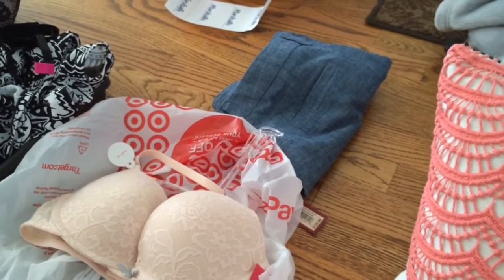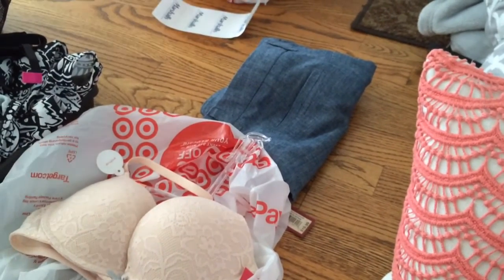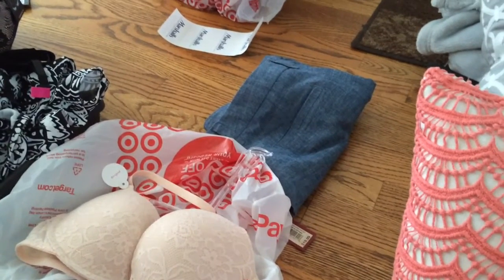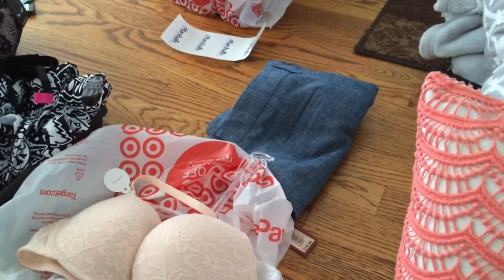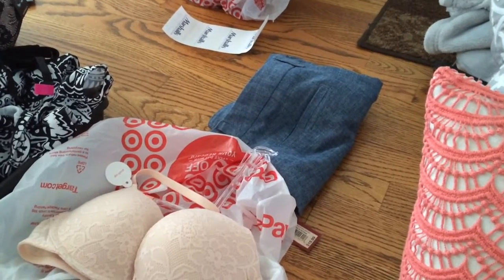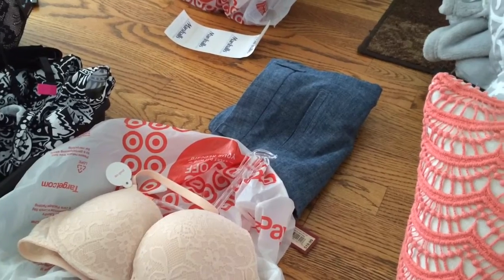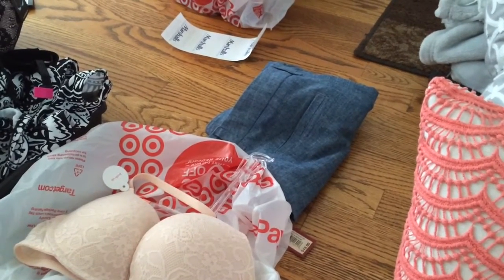So that was everything from our shopping trip yesterday! It is super messy in here. I will be showing you guys room tours and whatnot once everything is completed, so bear with me until that gets done. I hope you guys had a wonderful day and I will talk to you in my next video.